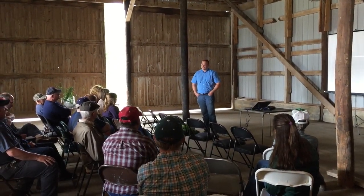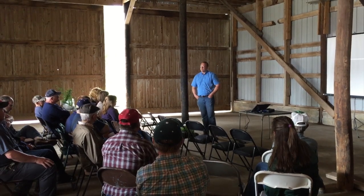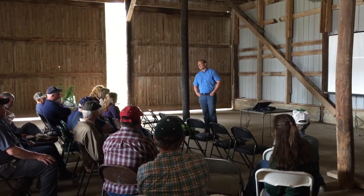At this wheat field day we're trying to show growers that there's still time to do some management things, like spray for head scab, and there's still things they can do to get the highest yields possible. The consensus of the group was that this wheat crop is in really good shape.